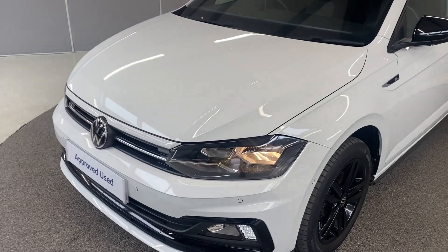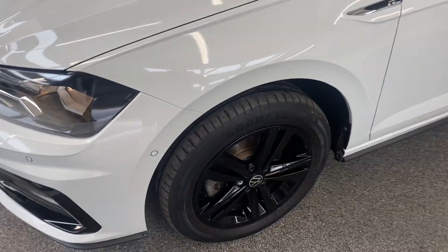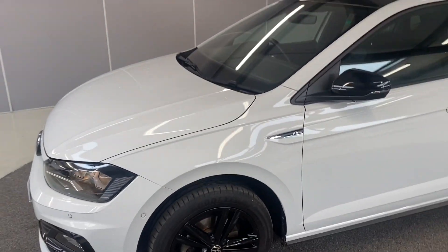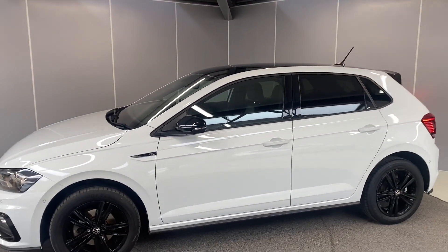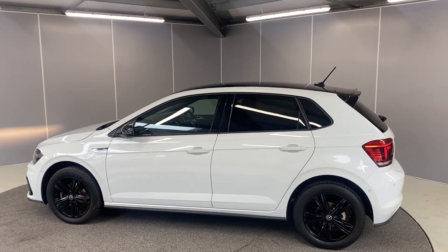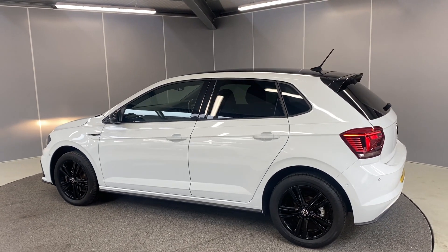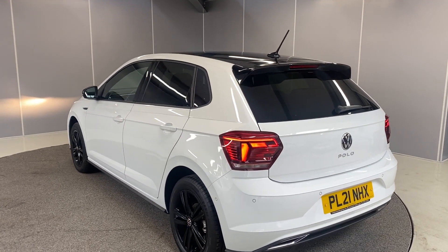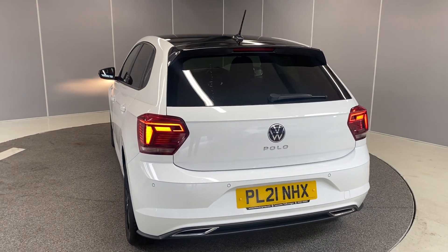At the front we've got the LED daytime running lights. We've got the 16 inch Sebring alloy wheels, which are gloss black, and also the matching gloss black mirror casings and roof, and tinted rear windows. A couple of the extras on here: we've got the park assist including front and rear sensors, and we've also got a reversing camera as well.